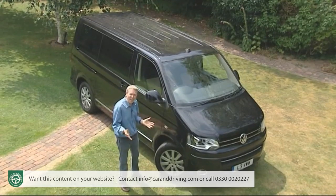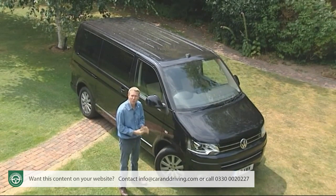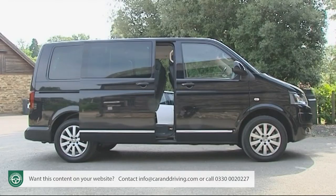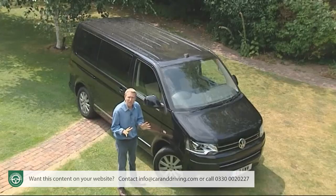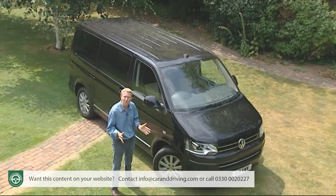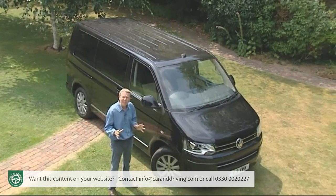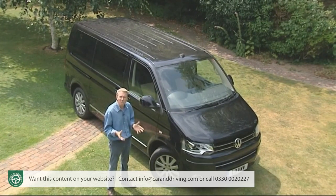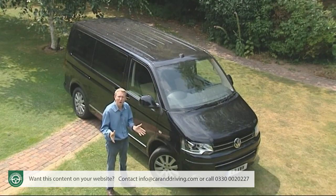The version we have today is based on the fifth generation T5 Transporter series first introduced back in 2003 and is of course a far cry from the crude but characterful original buses. Fully car-like qualities though only arrived with the 2010 introduction of the facelifted version, a model which dispensed with noisy, inefficient direct injection diesel engines in favour of quieter modern common rail power.